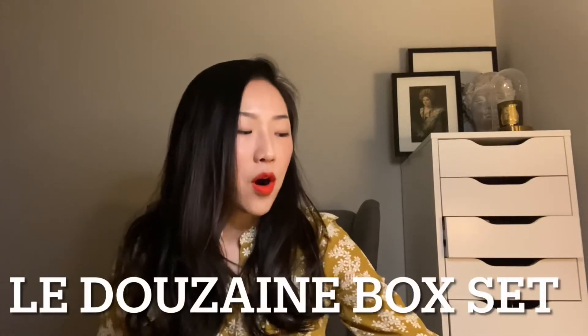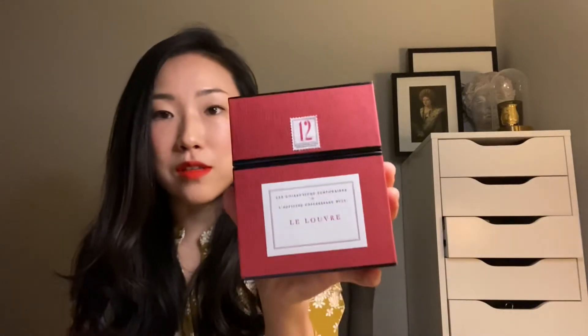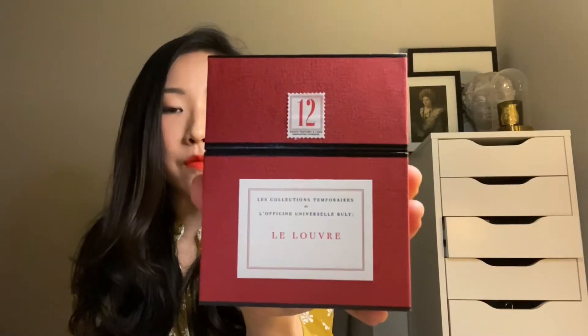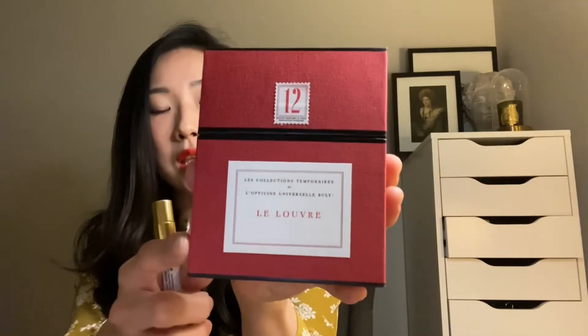This came as part of one of their dozen travel sets that they sell on their website. They have another one made up of their main collection, but this is a special one because it includes the Louvre collection. Because there are only eight perfumes in the Louvre collection, they add four from their main collection: Damasque Rose, Fleur d'Orange, Tubéreuse de Mexique, and Lichen d'Écosse.